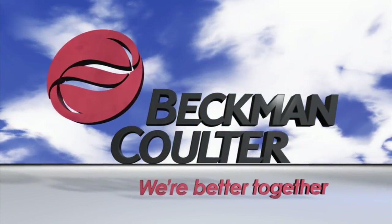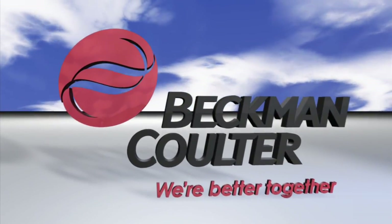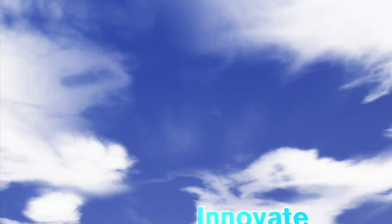Our strategy, our core capability, and our primary value proposition can be summed up in three words: simplify, automate, innovate.